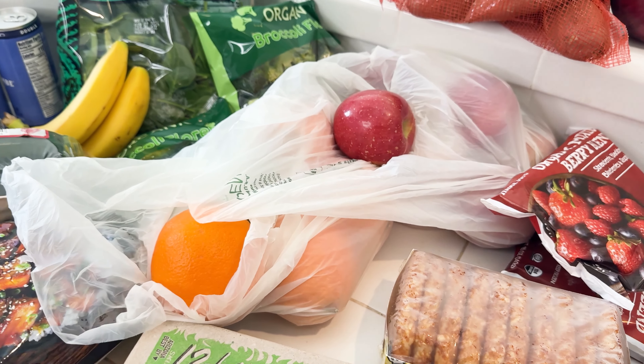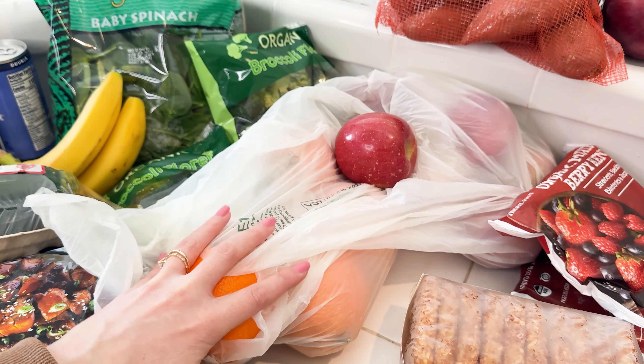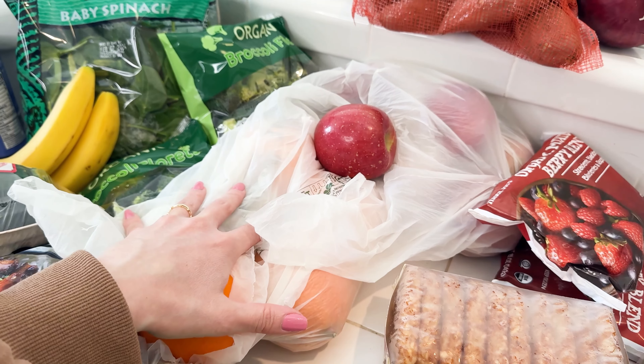I'm going to go ahead and just wash all these in the sink. I use a vinegar lemon water base wash to get the vegetables clean.